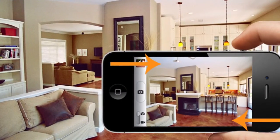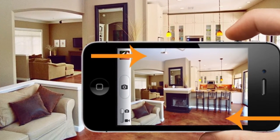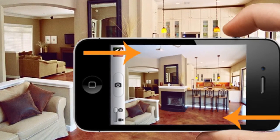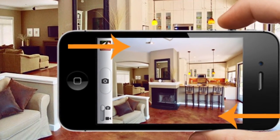Discover which corner of the room showcases your rental's key features the best. To get a good shot at the angle you want, move around. Ideally, you want a picture that shows a little bit of the ceiling and a little bit of the floor.